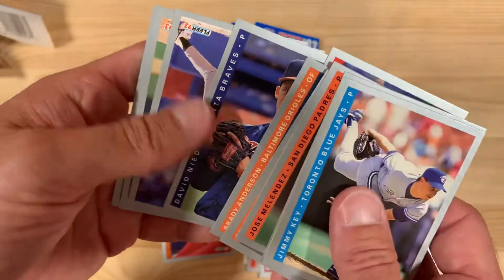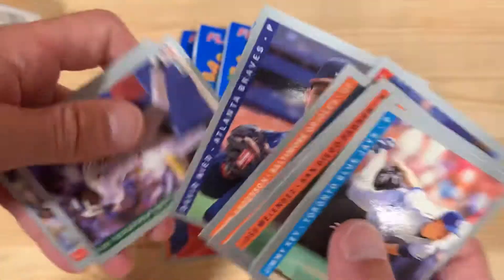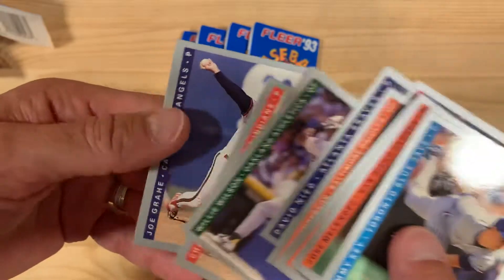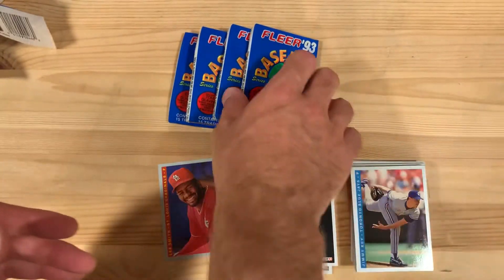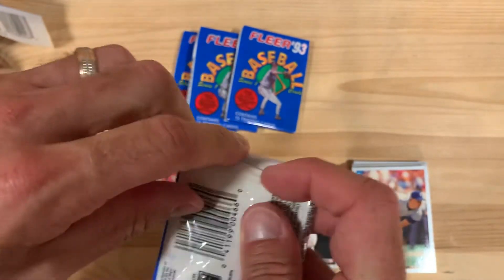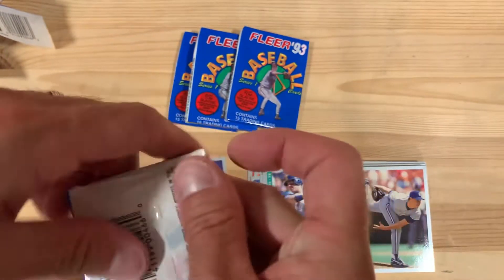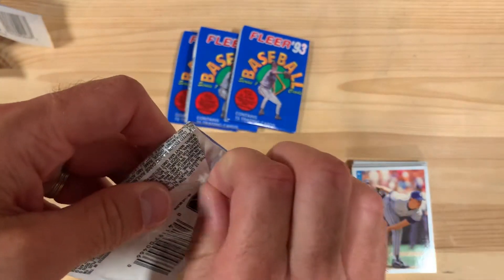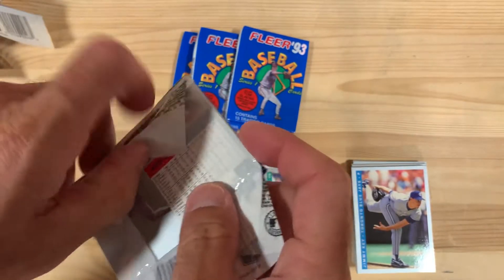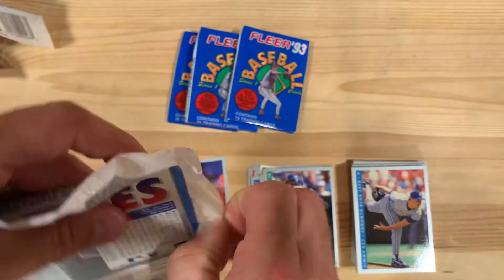David Nied, who we learned about in the previous video, ends up on the Rockies after this I believe. I need to get like a razor blade for these packs. What'd you do today? Oh, I watched Ben struggle to open baseball cards from 1993 for hours. There we go.